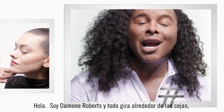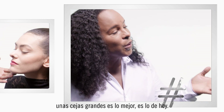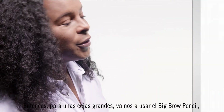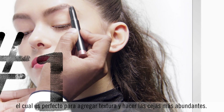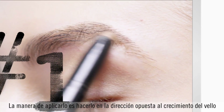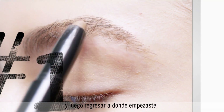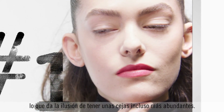Hi, I'm Damone Roberts, and everything is about eyebrows. Big eyebrows are the best eyebrows going on right now. So for big brows, we're going to use the big brow pencil, which is great for adding texture to fuller brows. The way you apply it is you go the opposite direction of the hair growth, and then go right back where you started, which gives the illusion of having even more fuller brows.